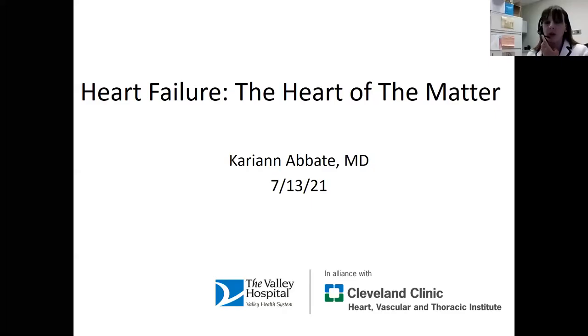Sue, thank you for inviting me and thank you all for attending this afternoon. It's a pleasure to be here with you. I'm just going to share my screen. Today we'll be talking about a topic I'm very passionate about, which is heart failure.